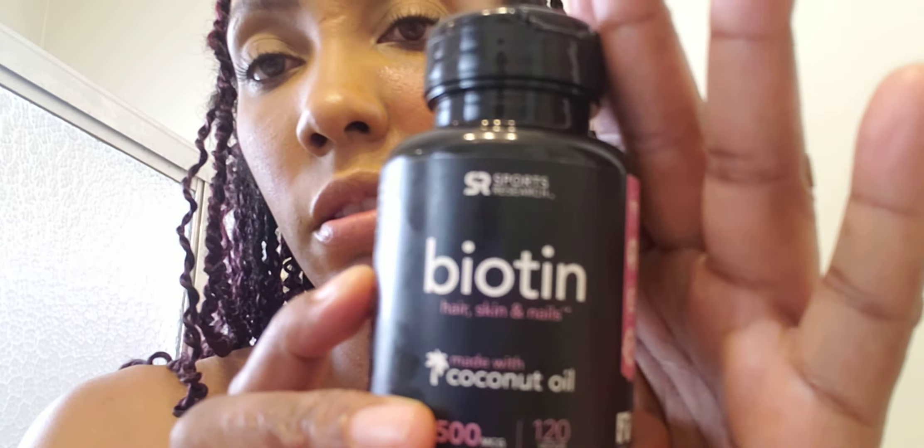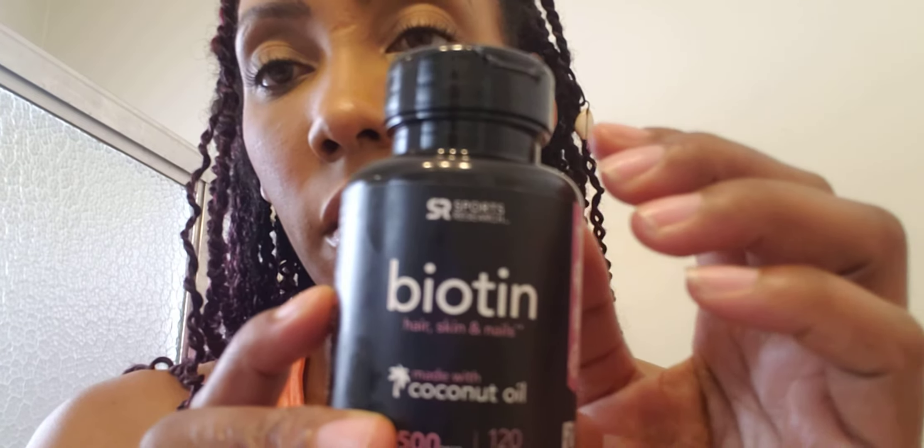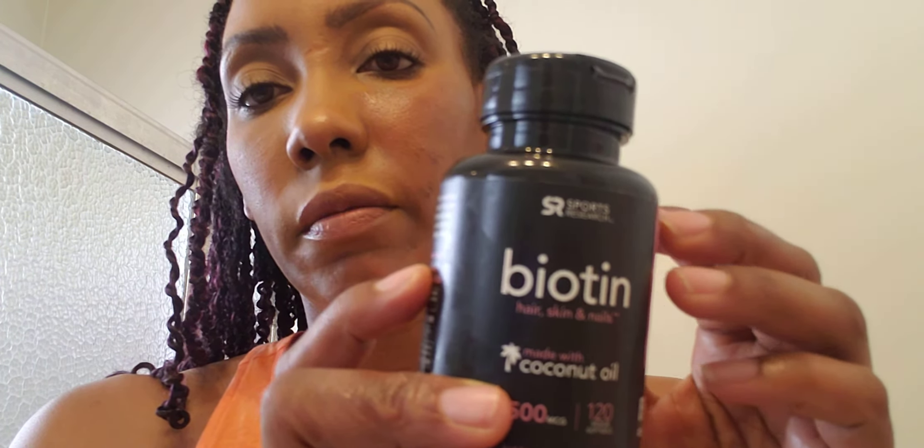I should have come on here with no makeup on, but as you can see most of my bumps are still there. I used to have a whole bunch of bumps all on this side and scars, but now I just see a few dark spots right there and right here — it's clearing up a lot more because it used to be worse. If you want to try out this product, it's biotin by Sports Research — it's on Amazon for about $15, so go check it out and see if you like it.